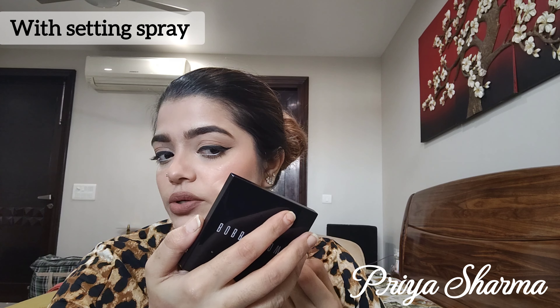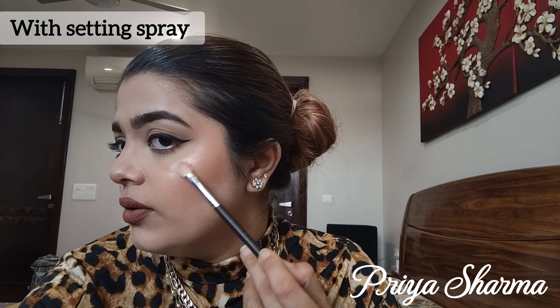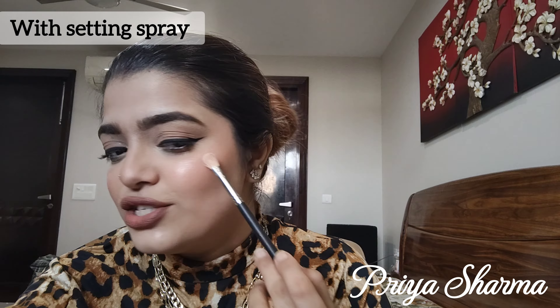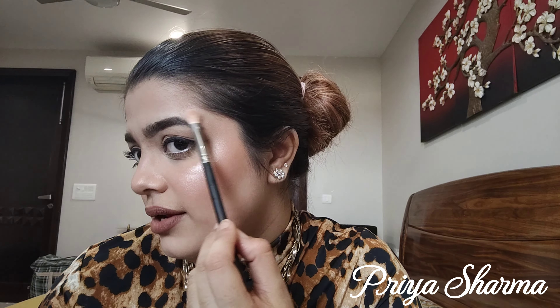Now I will apply the highlighter on my face. I'm putting the highlighter with setting spray on this side of my face, and using the dry highlight on the other side. I'm using the Morphe M433 brush to apply it. Look how pretty this is — giving a subtle sheen, just subtle highlighting on this side of my face. You can bring it all the way to your blush because it has some pinkiness to it, so it will blend with your blush very beautifully.